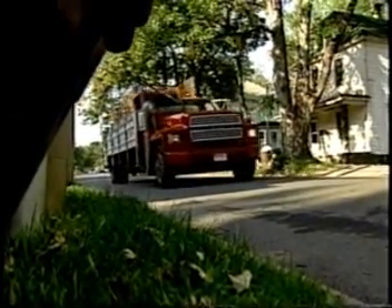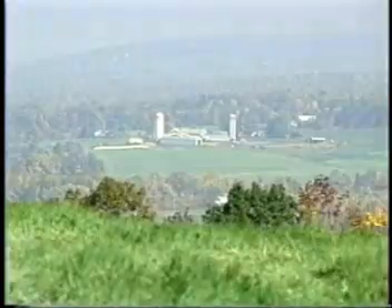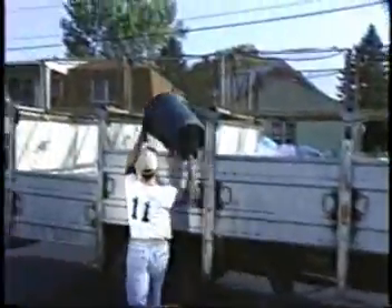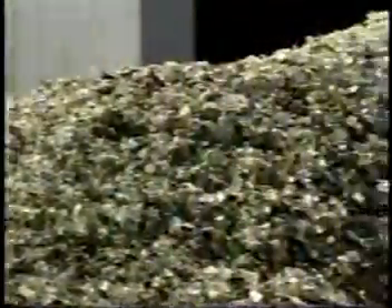The goal of any recycling program is to find new uses for old materials. In Schenectady County, we've done just that. We've pioneered a new program that turns discarded glass bottles into a powerful tool for soil and water conservation — a program that saves money, helps the environment, and can benefit recycling programs and recycling centers around the country.